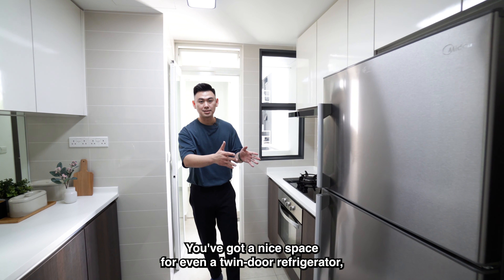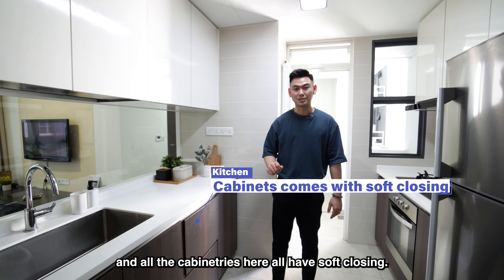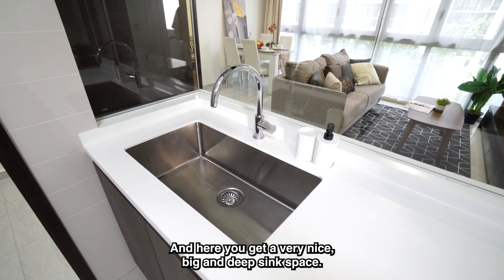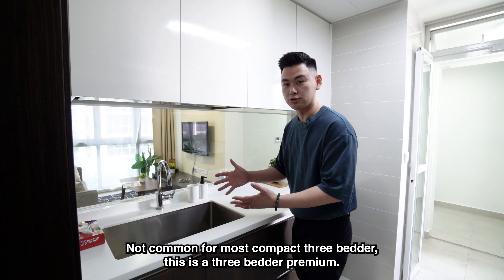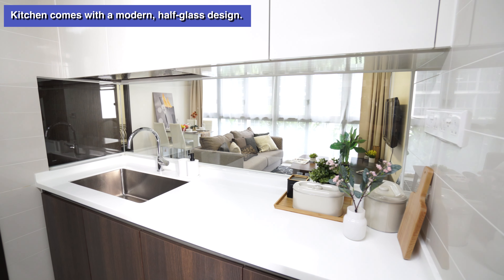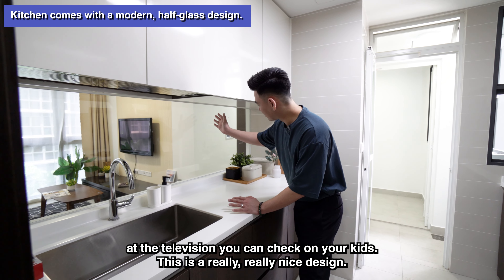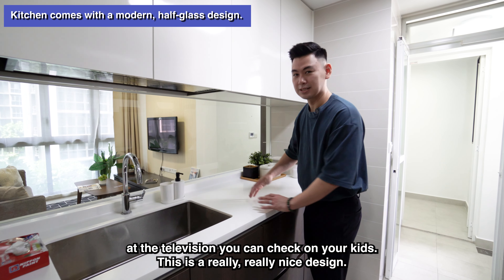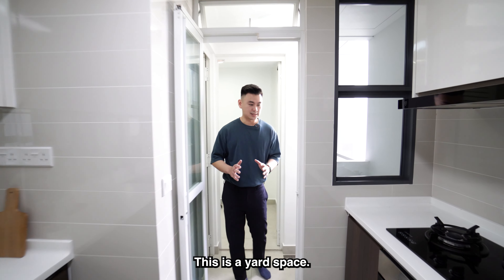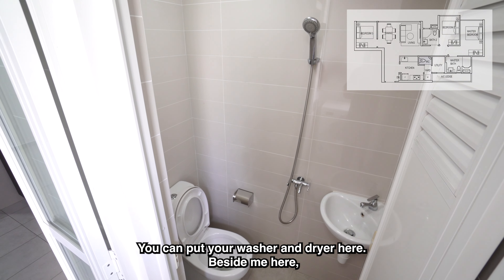Below 900 square feet and a full usable enclosable kitchen — this is what you want. As you step in, it's a really, really big space. You've got a nice cooker hood and hob, an oven already inbuilt, and a nice space for even a twin-size refrigerator. All the cabinetry here is soft closing. You also get a very nice, big and deep sink space — not common for most compact 3-bedders. This is a 3-bedder premium.